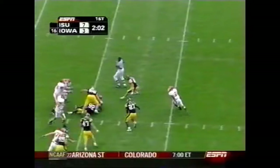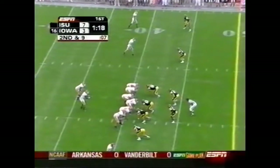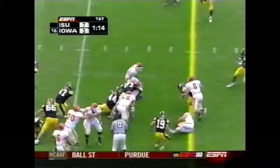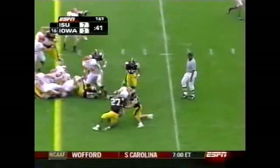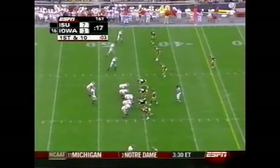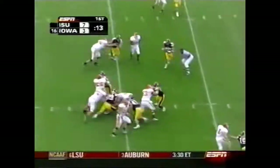Meyer decides to tuck and run and picks up about a yard. Webham going off the field on second and nine. Meyer decides to hang onto it this time and is stopped. Make them good on third down — three for four so far. Jason Scales this time. Now first and ten from the 46 of Iowa.